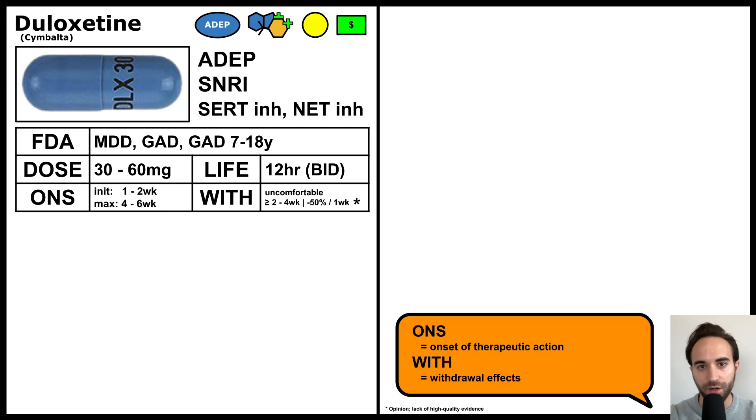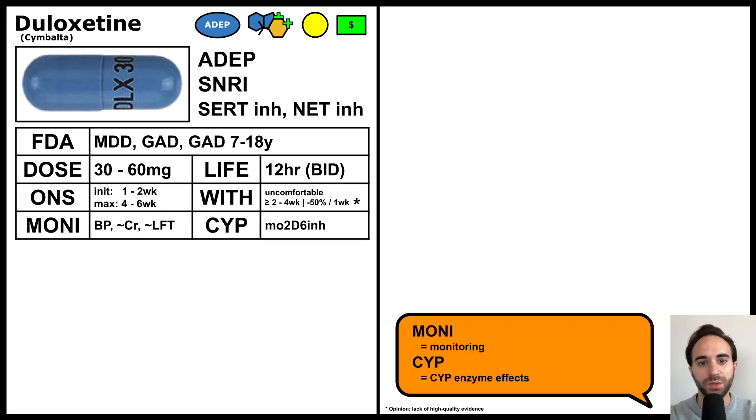Withdrawal effects may occur and are uncomfortable but not life-threatening. To avoid withdrawal effects, the medication dose should be reduced gradually over at least two to four weeks. I usually recommend reducing the dose of antidepressants by no more than 50% every one week. It requires monitoring with regular blood pressure measurements and sometimes requires monitoring of renal function with creatinine levels and liver function with liver function tests.